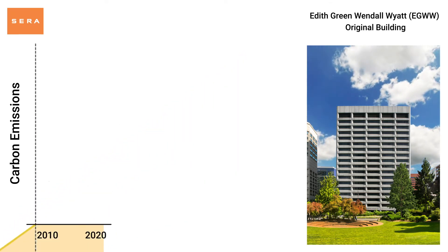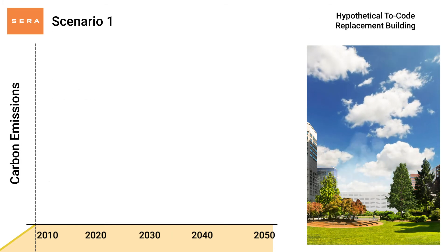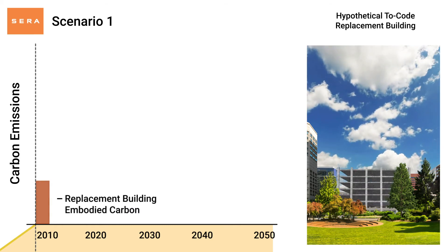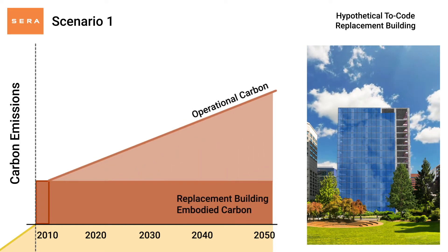In 2010, the building was effectively worn out, which presented two potential scenarios. The first scenario was to demolish the original building and replace it with a new high performance building. This option would have embodied carbon emissions from the construction of the new building as well as the operational carbon emissions from its daily use.